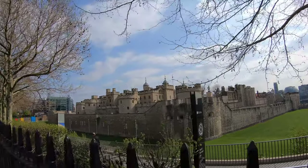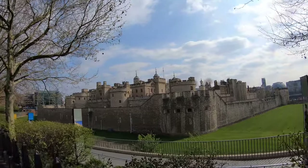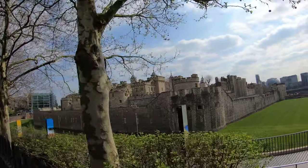Okay, today I'm outside the Tower of London. I wasn't originally planning on doing a video about the Tower of London because there's so many out there already, but I figured why not.